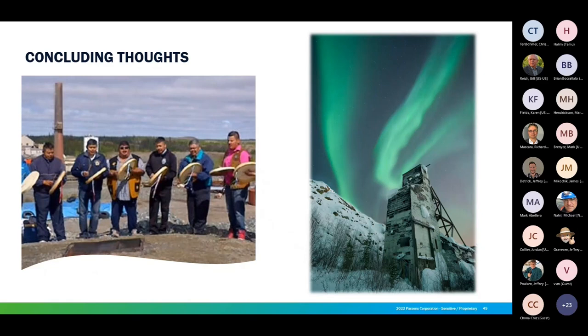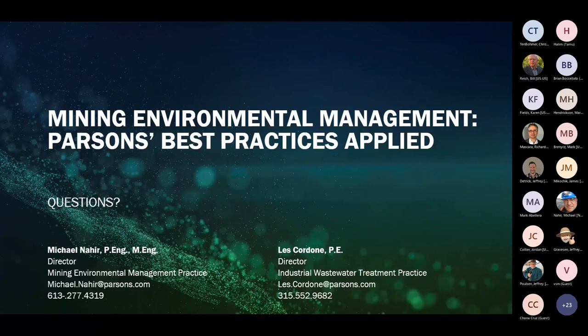Thanks, Mike and Les — it was really a great presentation on all the challenges and considerations when it comes to mining and how you can incorporate that for best practices. If there are any questions, you can raise your hand using the raise-your-hand feature or put your question in the chat. I see Laurel May — you can unmute yourself and please ask your question. She asks about the models considering climate change factors: Michael, you mentioned that one of the models you were working on considered climate change factors. Could you talk a little bit about what you considered and how you did that?